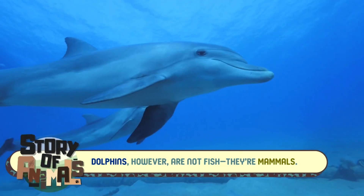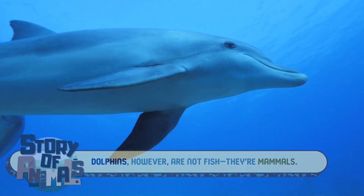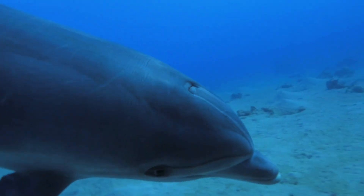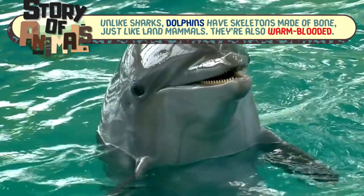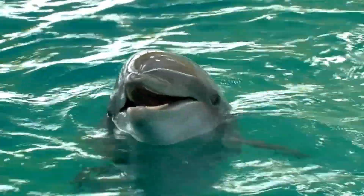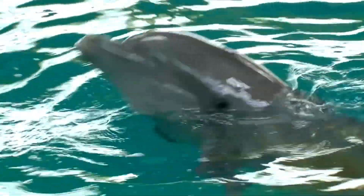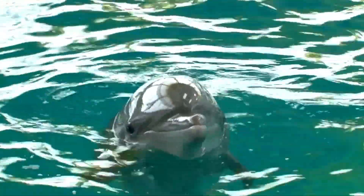Dolphins, however, are not fish — they're mammals. They belong to a group called cetaceans, which includes their larger cousins, whales. Unlike sharks, dolphins have skeletons made of bone, just like land mammals. They're also warm-blooded, which means they maintain a constant body temperature and have a thick layer of blubber that keeps them insulated in cooler waters.